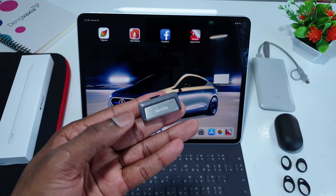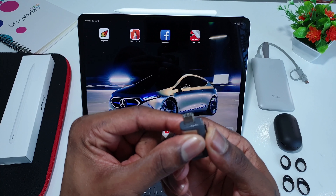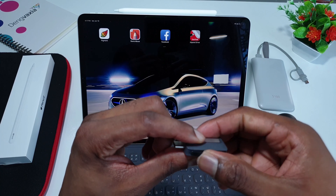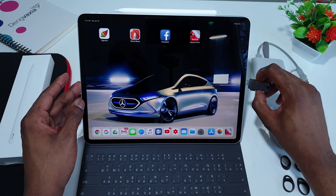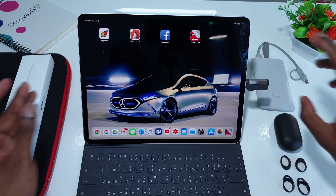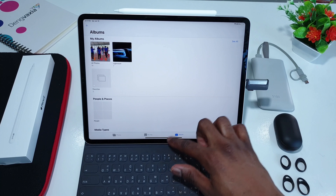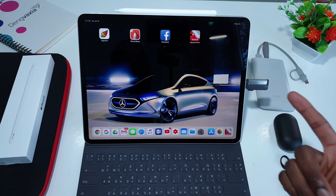This one is from SanDisk. The reason I prefer it is that it has Type-C on one side and Type-A on the other side. You simply use the Type-C on the 2018 iPad Pro — plug it in just like this — and it automatically takes you into the photo app to transfer your different files. You can also download the SanDisk app from the App Store.